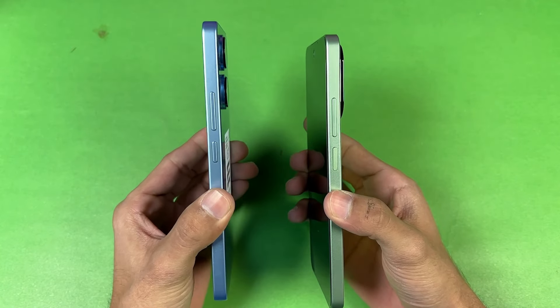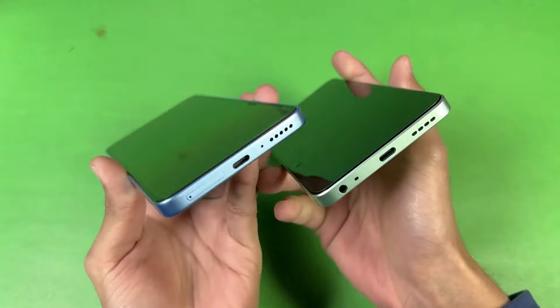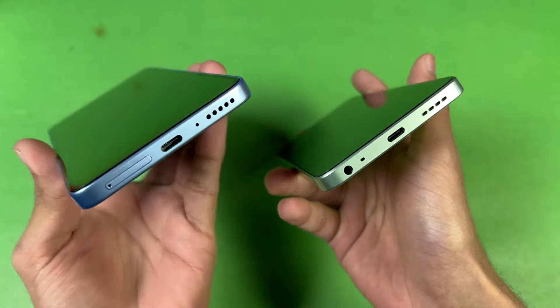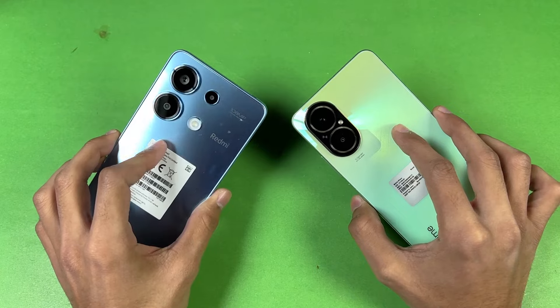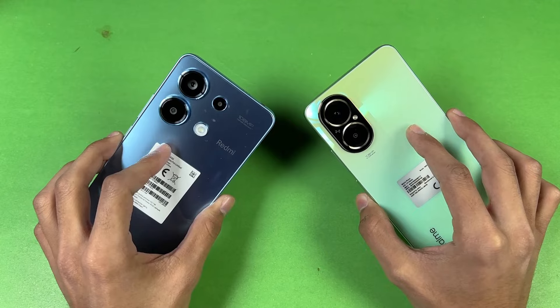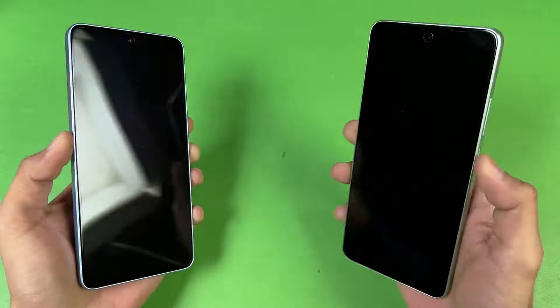We have an in-display fingerprint scanner on the Redmi versus inside the power button on the Realme. On the bottom we have USB-C with a headphone jack on the Realme; the headphone jack is also available on the Redmi Note 13, and both phones also have stereo speakers. We also have IP54 water and splash resistance. In this video I'm going to show you how much difference there is between these devices despite having the same SoC.